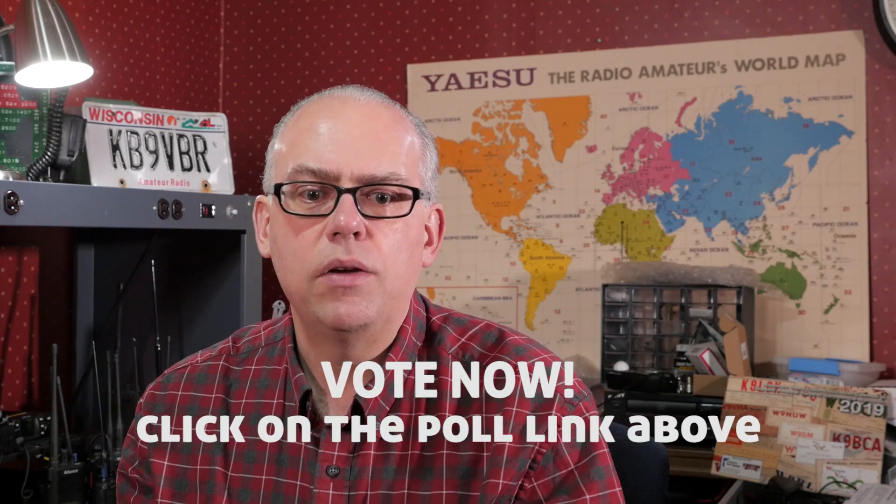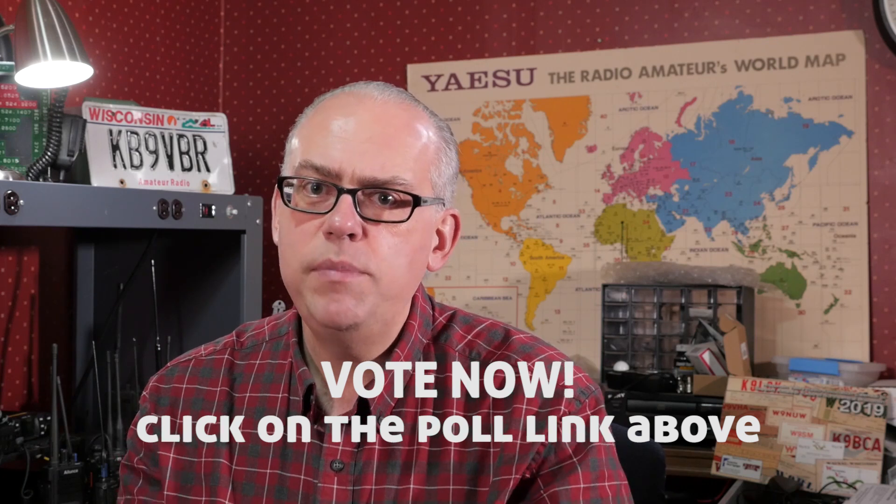Links to these videos can be found in the description below, so please feel free to watch them again. Then tell me which is your favorite by clicking on the link up here and responding to the poll, or just leave me a comment down below in the comment area. I'll total everything up and announce the winner during my annual 10 best video on December 29th.